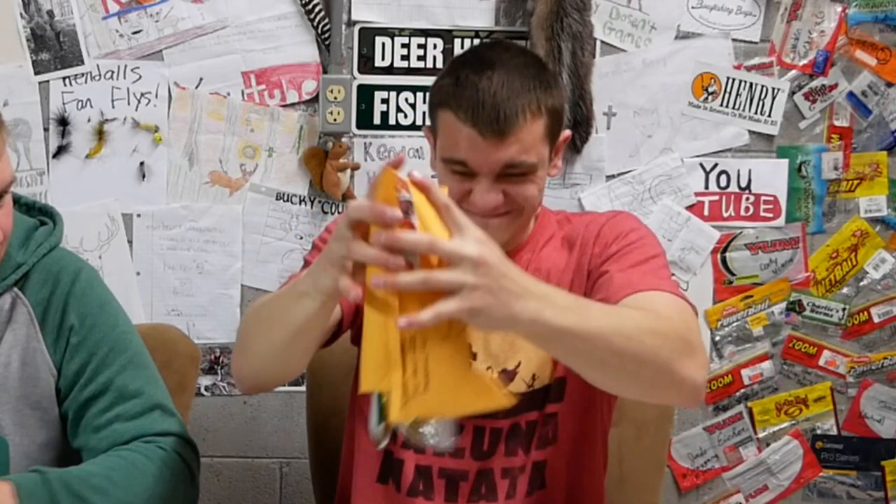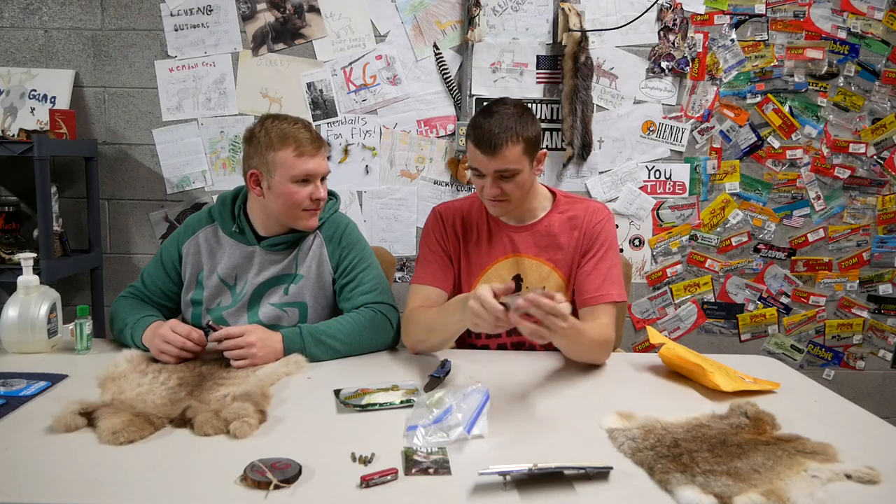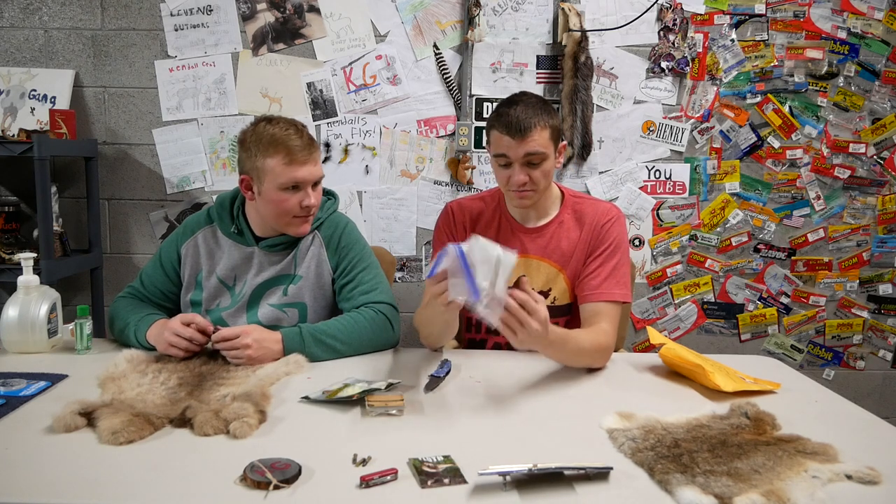Up next, coming from Noah Ledford. They sent me a load of hooks — a hundred and fifty of them! Some awesome little trailers here, and some spinnerbaits to put the trailers on, plus a picture of a deer he killed.